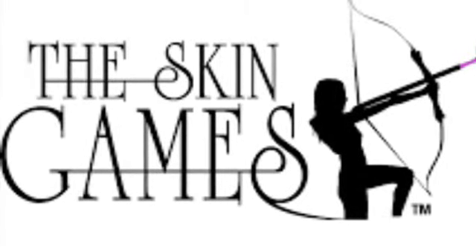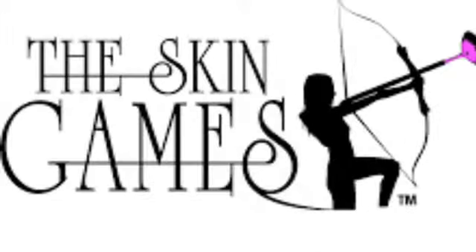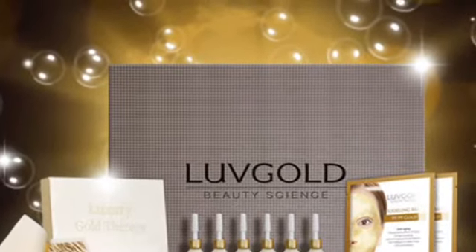Hello, my name is Laurel Enright and this is week one of my eight-week age management case study for the 2020 Skin Games. The treatment I'm using on my model is called 24-Karat Gold Therapy that I use along with microcurrent.